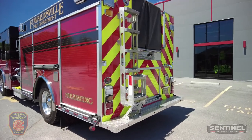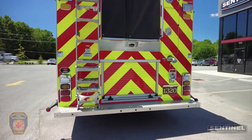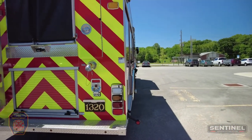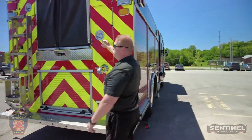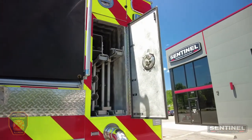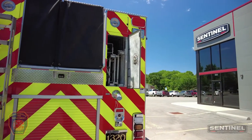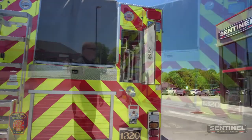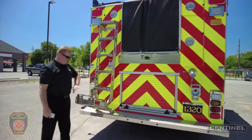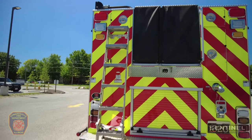Coming around to the rear of the truck, it has a low hose bed making it easy to get the hose off and reloaded. Ground ladders are stored inside the side of the body — a full complement including a 24, 14, and 10-foot ladder. This truck also has the Rosenbauer Easy Climb Ladder, which folds down so you can safely climb on top of the apparatus.